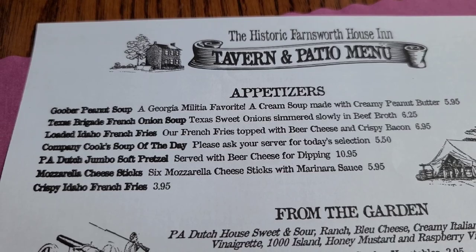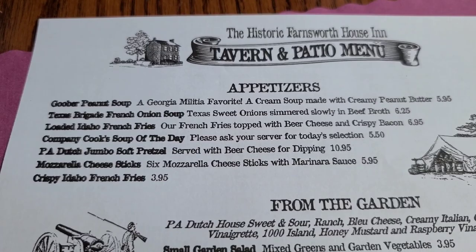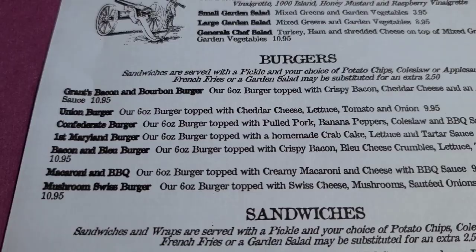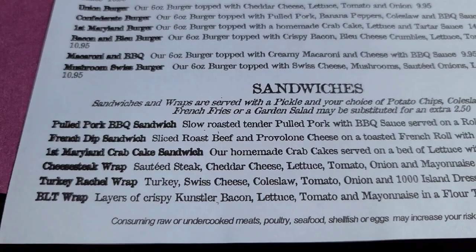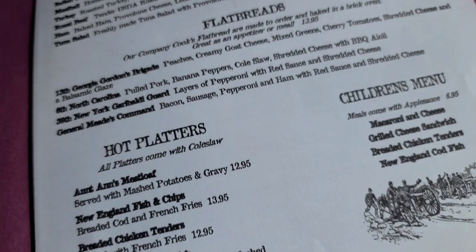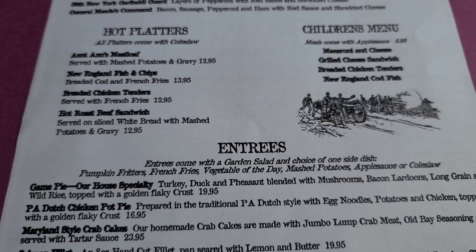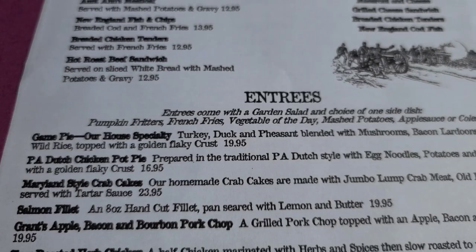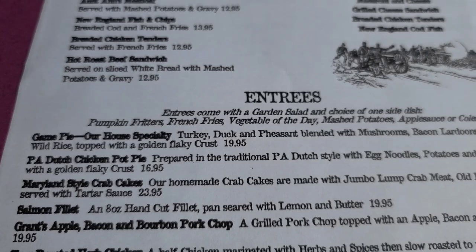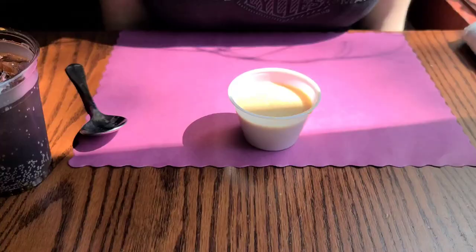Let's check out the menu at the Farnsworth House. There are appetizers — fries, Goober peanut soup which is peanut butter, and pretzels. There's salads, burgers like Grant's bacon and bourbon burger and the Union burger, sandwiches including pulled pork, French dip, and BLT, subs with cheese steak, roast beef, and ham, flatbreads, hot platters, a children's menu, and entrees. Their specialty is the game pie — turkey, duck, and pheasant. We're going to try Grant's apple bacon and bourbon pork chop, and Bobby's going to try the herb chicken.